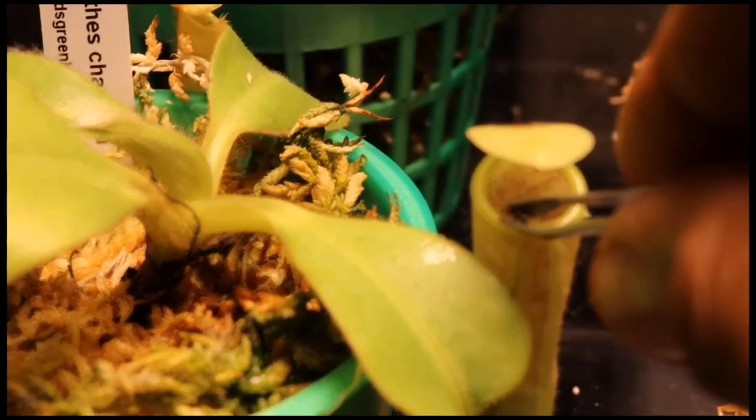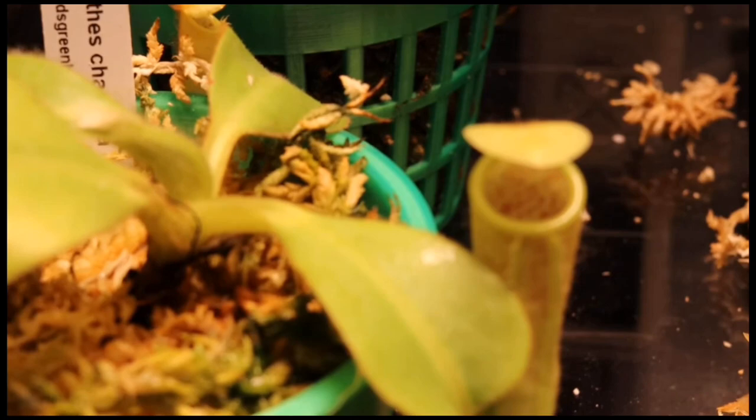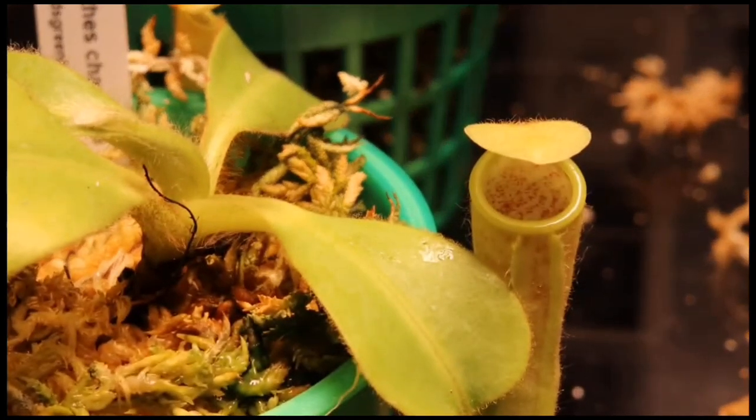Nepenthes can range in size from small tabletop plants to large vines that can climb up trees. The shape and color of Nepenthes pitchers can vary widely depending on the species and environmental conditions.